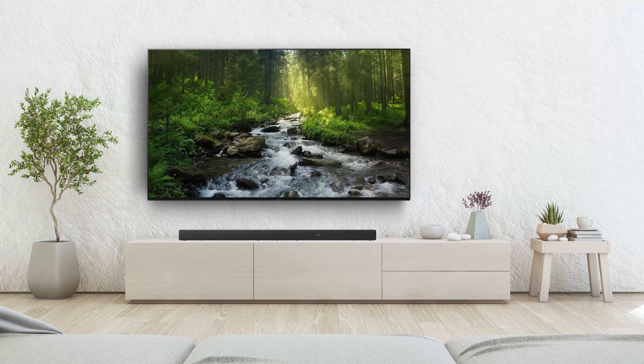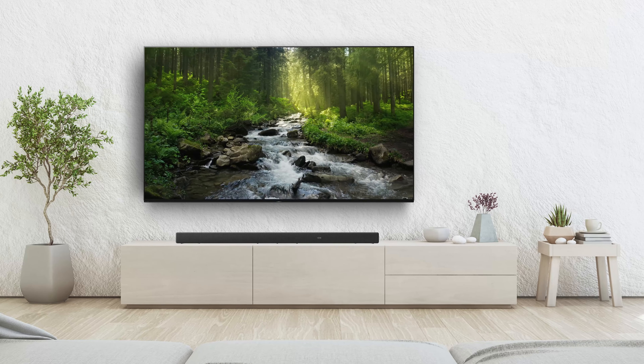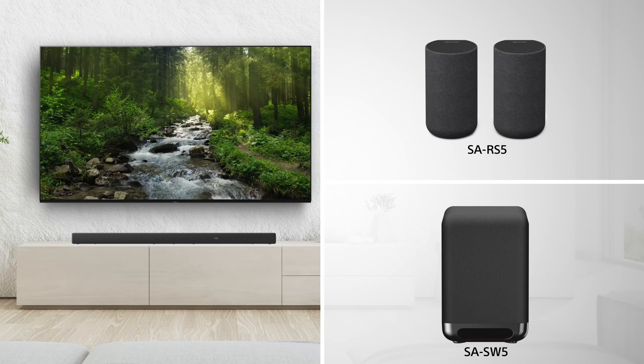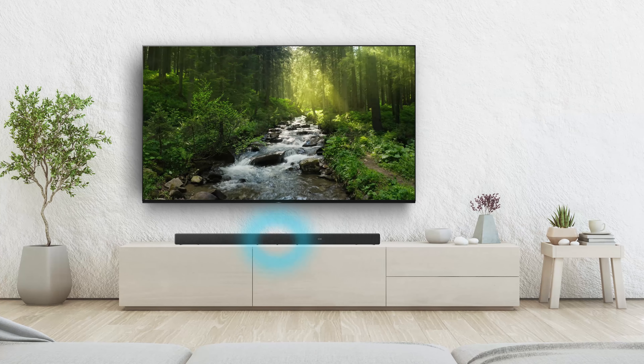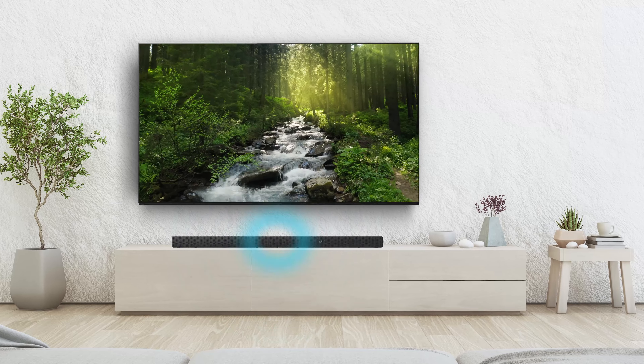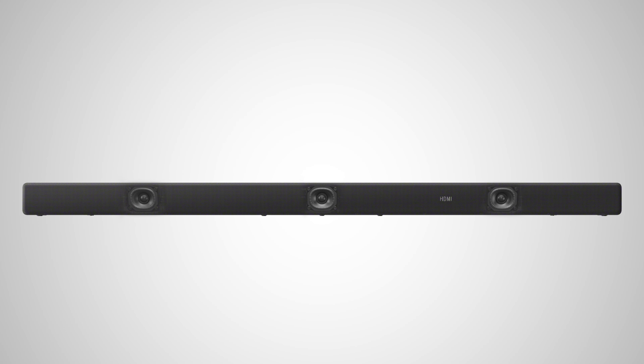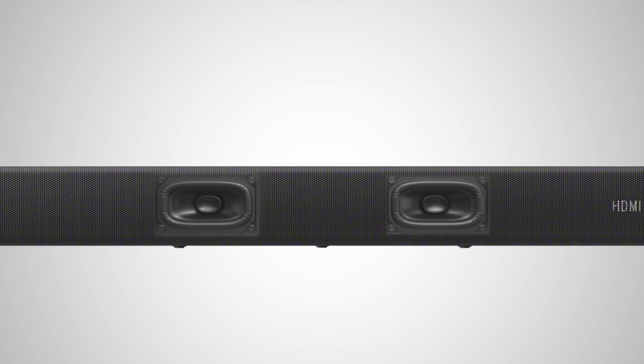The HTA 5000 is an all-in-one soundbar, meaning that rear wireless speakers or an external subwoofer are completely optional. This soundbar delivers a powerful and immersive audio experience straight from the bar. Behind the stylish metal grille are three forward-facing speakers and a built-in dual subwoofer which produces impressive, powerful bass.